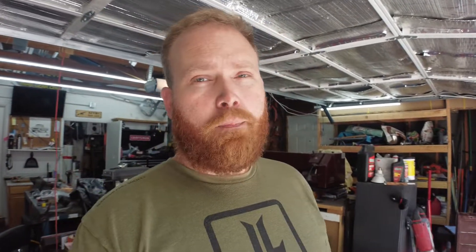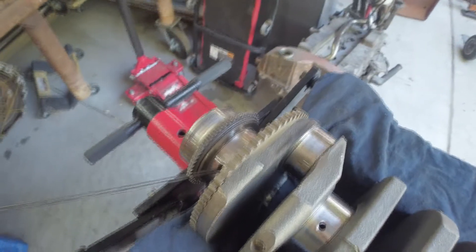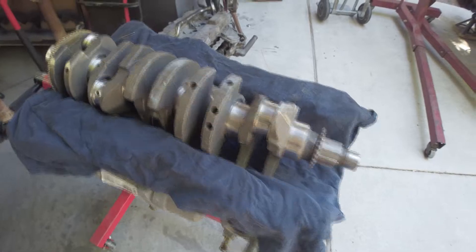Oil pumps don't create pressure — they only create flow given the RPM that they're spinning. The pressure is created from the resistance of the oil system through the bearing tolerances and the different orifice sizes. This is the 5-cylinder crankshaft, and you can see that the connecting rods get oil from the main bearings. This 5-cylinder connecting rod here is literally the last bearing in the entire motor to get oil — and you wonder why it fails. The further away you go from the oil pump, the less oil flow you're going to see. The front main bearing is getting way more oil flow than the balance chain at the back of the motor.